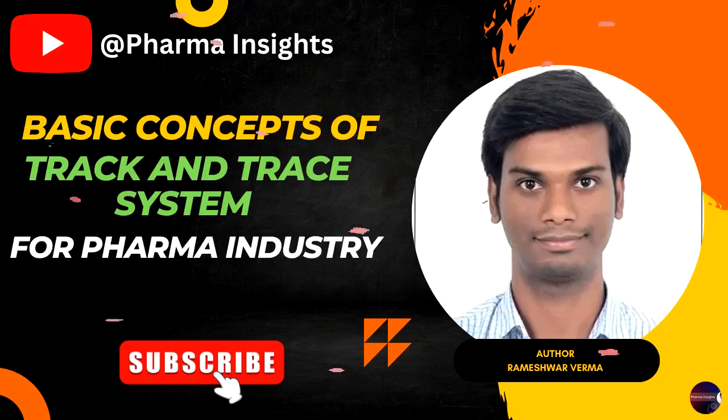Conclusion. Track and trace systems are an important part of the pharmaceutical industry. They help manufacturers to meet regulatory requirements and keep customers safe by ensuring proper quality control throughout the production process. These systems can also help manufacturers address customer complaints by quickly determining the cause of the problem. There are many different types of track and trace systems, but it is important to carefully consider the business needs before choosing one.